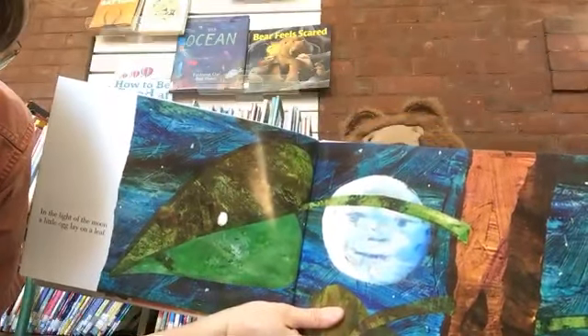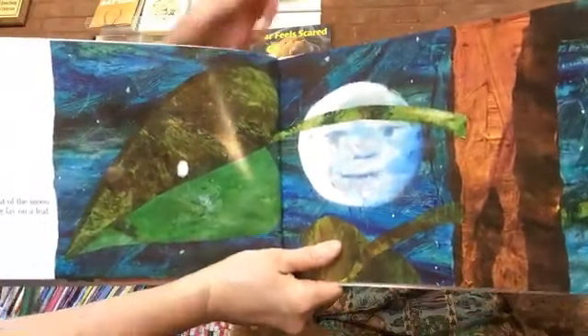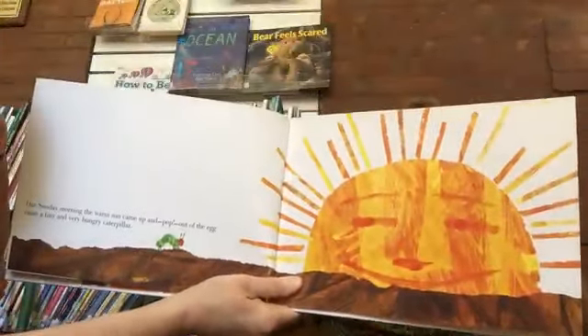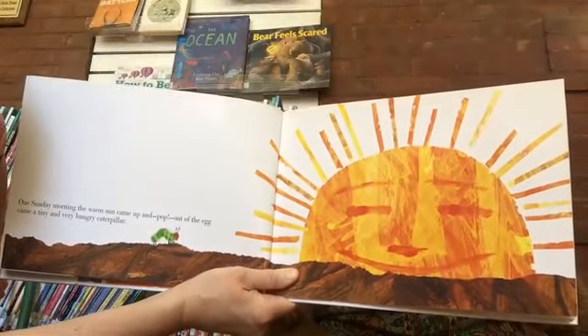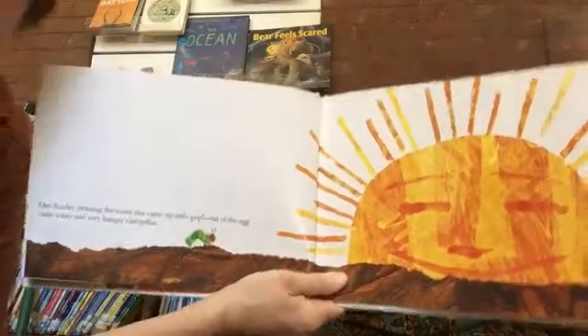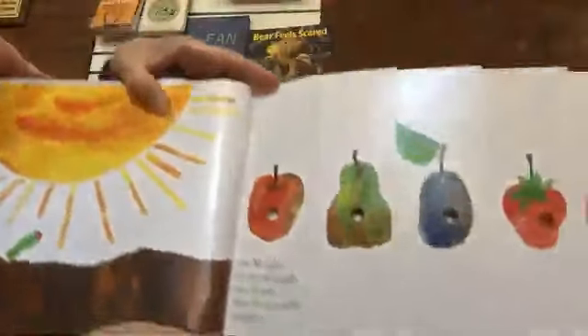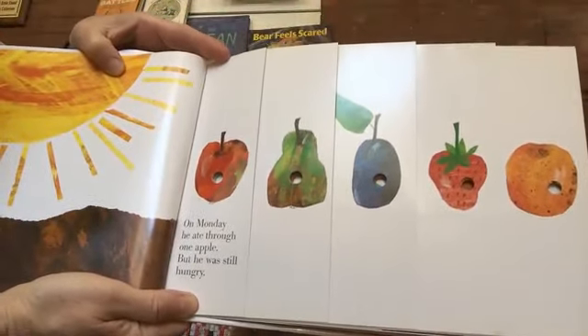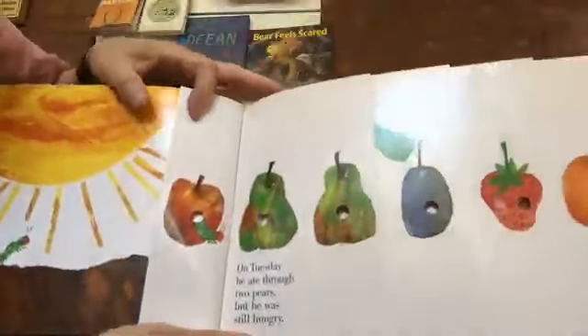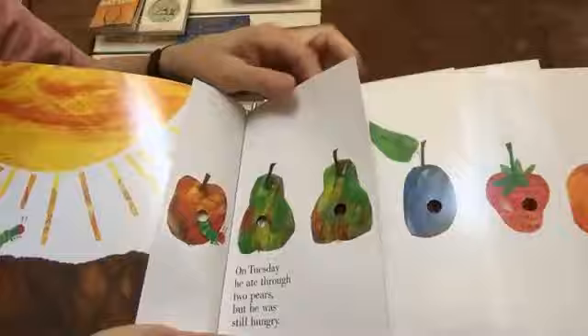In the light of the moon, a little egg lay on a leaf. On Sunday morning, the warm sun came up, and pop out of the egg came a tiny and very hungry caterpillar. On Monday, he ate through one apple, but he was still hungry. On Tuesday, he ate through two pears, but he was still hungry.